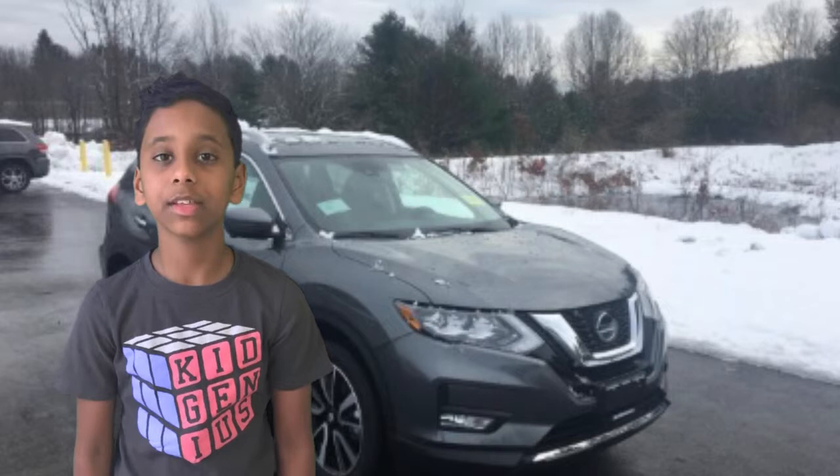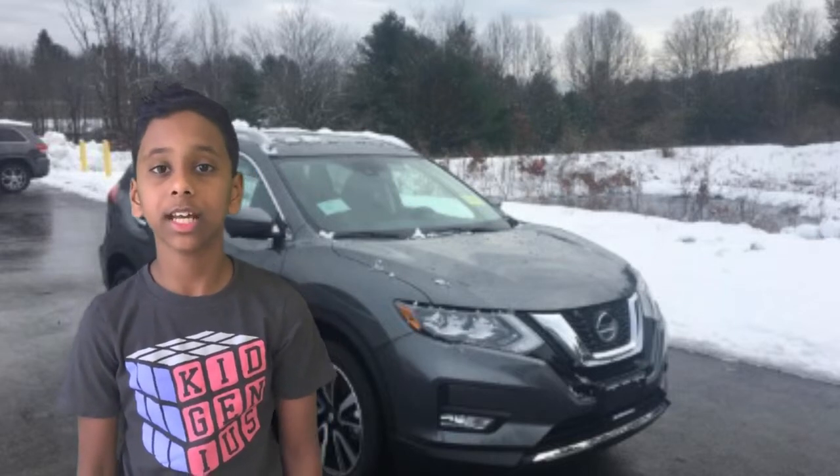Welcome to Front Car Mania. Today in this video we're going to talk about the 2019 Nissan Rogue.